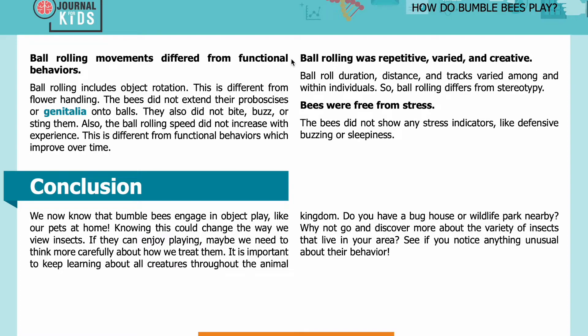Ball rolling movements differed from functional behaviors: ball rolling includes object rotation, which is different from flower handling. The bees did not extend their proboscis or genitalia onto balls, nor did they bite, buzz, or sting them. Also, the ball rolling speed did not increase with experience, unlike functional behaviors which improve over time. Ball rolling was repetitive, varied, and creative — duration, distance, and tracks varied among and within individuals, so ball rolling differs from stereotypy. Bees were free from stress and did not show any stress indicators like defensive buzzing or sleepiness.